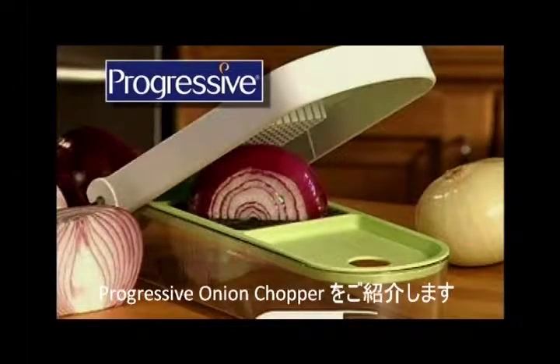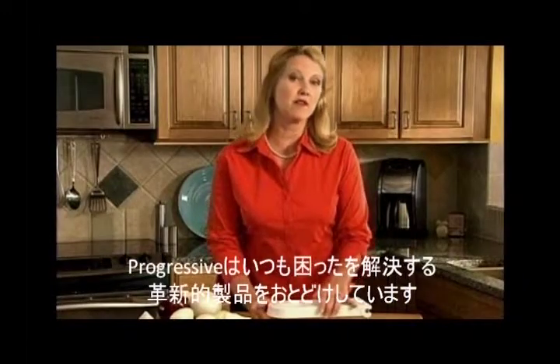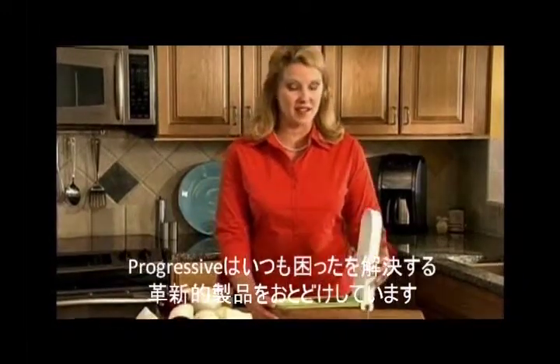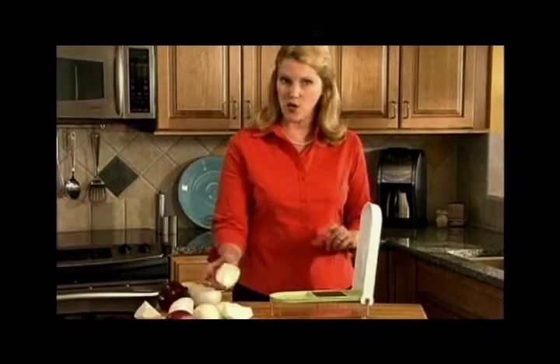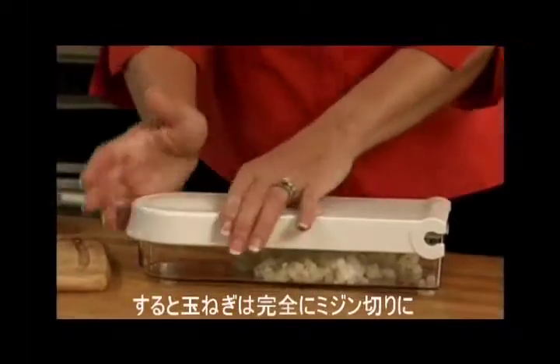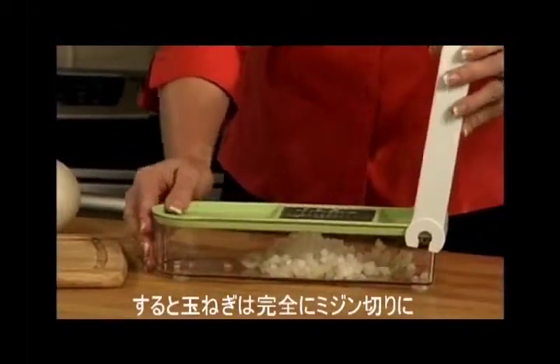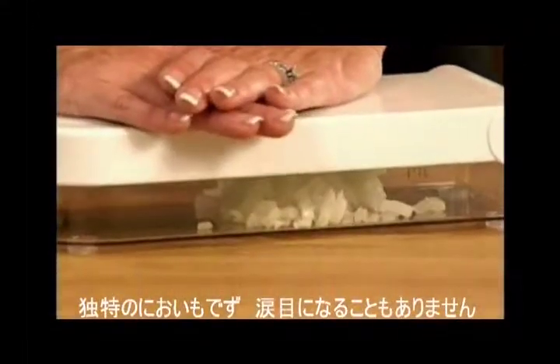Introducing Progressive's patent-pending onion chopper. Progressive offers innovative and affordable solutions to everyday dilemmas. With the onion chopper, simply cut your onions in half or in quarters, place them on the stainless steel blades, push down — and wow! Perfectly diced onions, instantly! With no mess, no odor, and finally no tears.